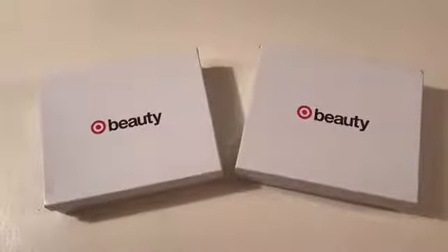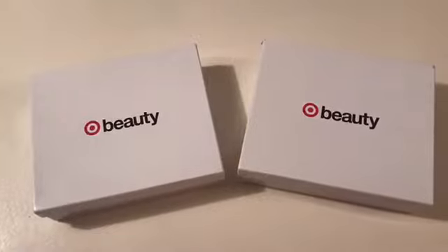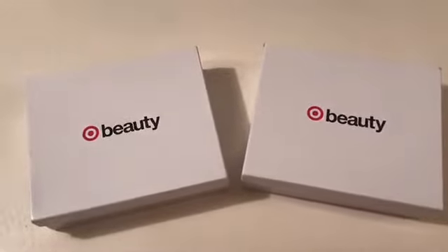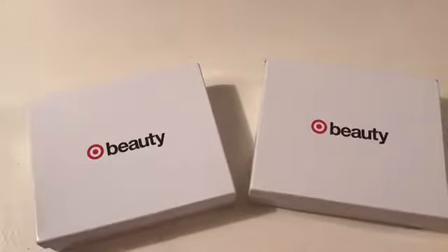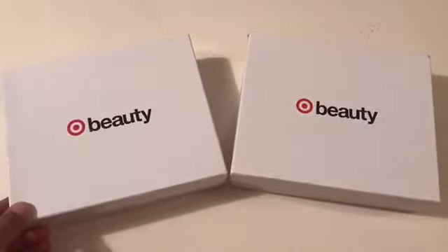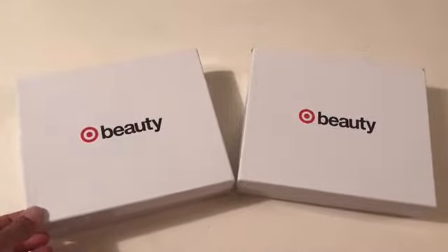Hi everybody, thank you for watching. I'm just going to do an unboxing on these Target beauty boxes that I received for the month of September. There were two available, and hopefully you were able to purchase them — they are seven dollars each. You get a good amount of products: sometimes full size, sometimes samples, and you also get some coupons.